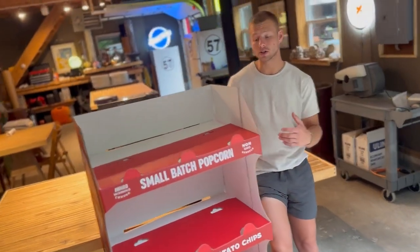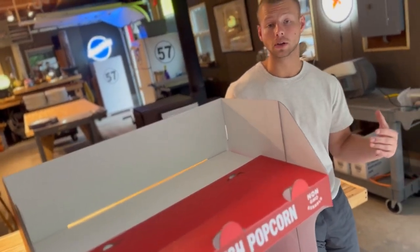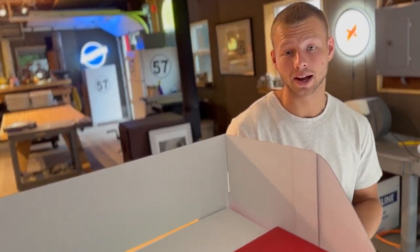Our corrugated options aren't exclusive to racks. We also offer dump-in standees and case stackers, just to name a few.